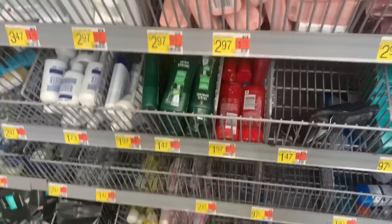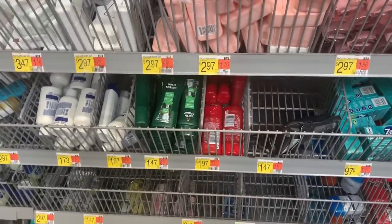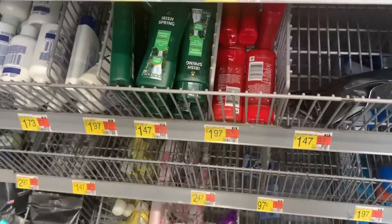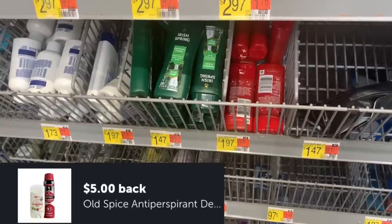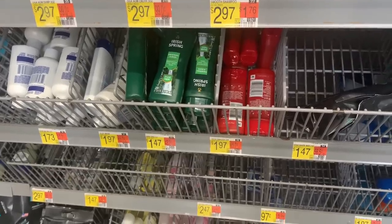We are live at the trial section. It's the Old Spice trial size, priced at $1.97. Pick up a total of three — your total for three will be $5.91. Submit to Ibotta for $5 and they will be just $0.91 for all three, or $0.30 each.